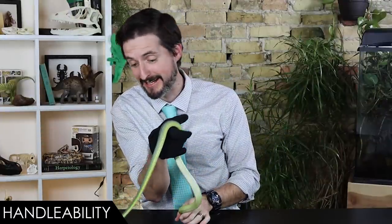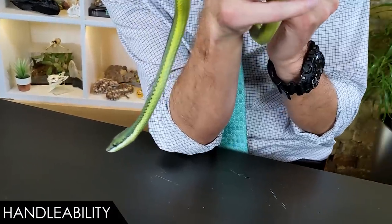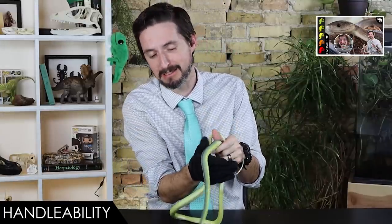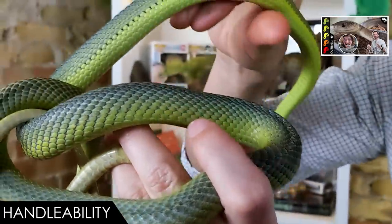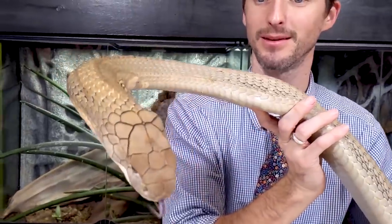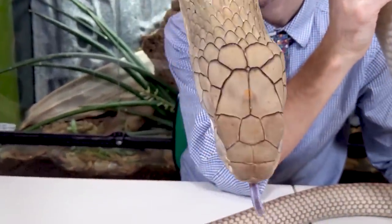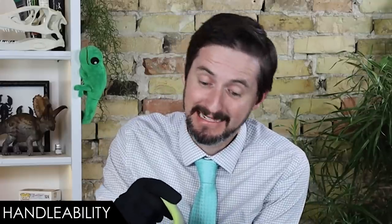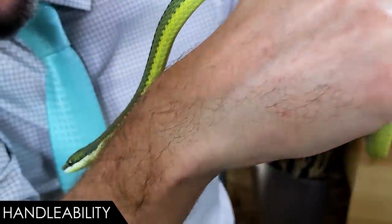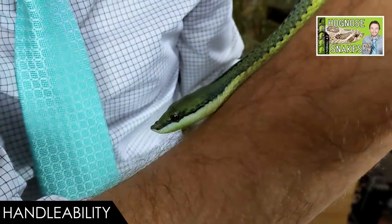When it comes to handleability, we have some important questions to answer. You've probably noticed I'm up here just holding this snake, so it's probably reasonable to conclude it's better to handle than the black mamba we covered last week. But I was also just casually handling a king cobra, so we have two really important questions: how bad is that venom, and how likely am I to get some of it?